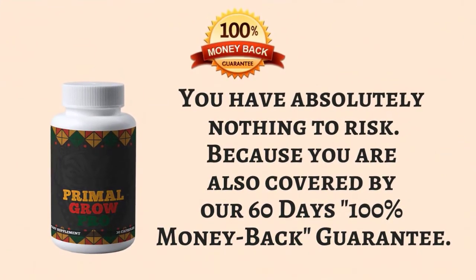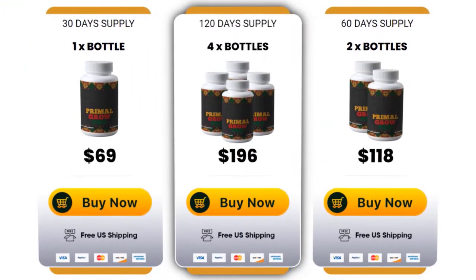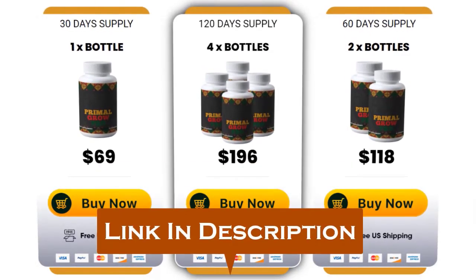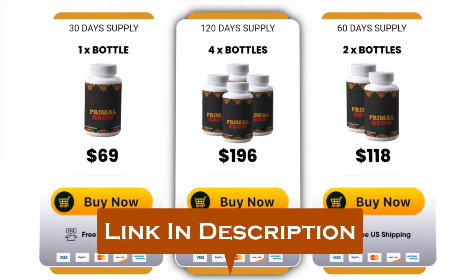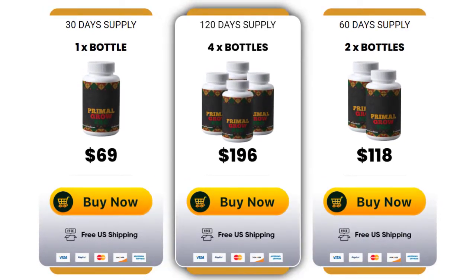If you're unhappy with the results for any reason, you can request a complete refund within 60 days with no questions asked. I would personally recommend you go and get Primal Grow Pro and test it out for yourself. I've placed a link in the description to their official website where you can buy it for the cheapest price right now. If you have any questions, let me know in the comments below. Thank you so much for watching.